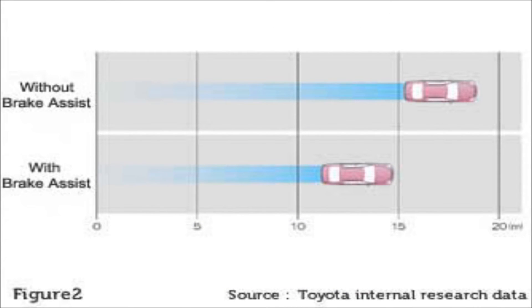Brake Assist is designed to detect sudden or panic braking and assist the driver in stopping the vehicle, adding additional brake pressure if Brake Assist senses that the driver is braking too lightly.